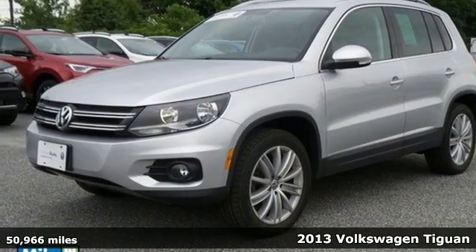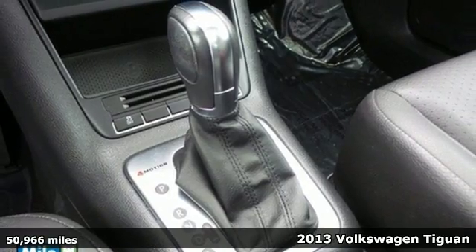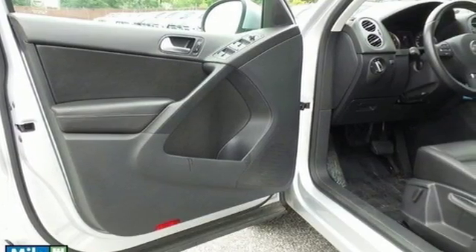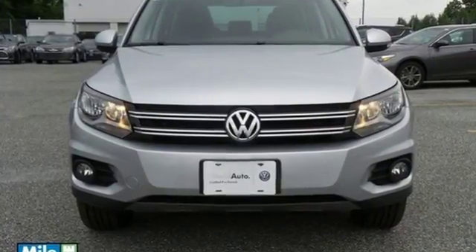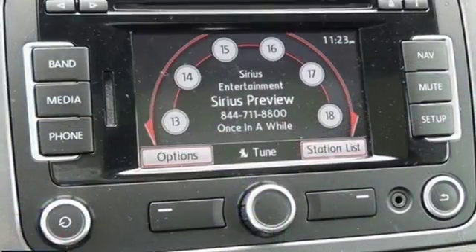It's a 2013 Volkswagen Tiguan. No matter if you fancy a trip downtown or an off-road excursion, you'll always cut a fine figure with this Tiguan. It is powered by a potent turbocharged engine and has your protection in mind with stability and traction control and multiple airbags.